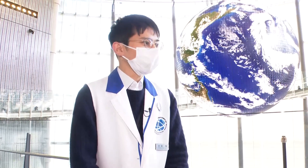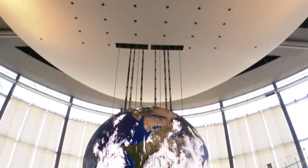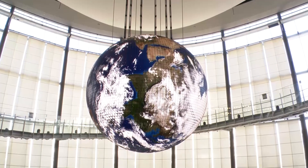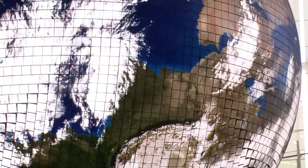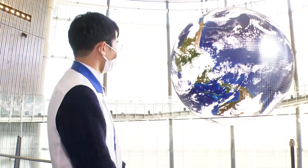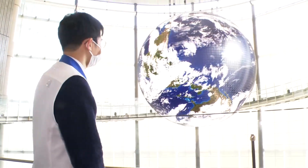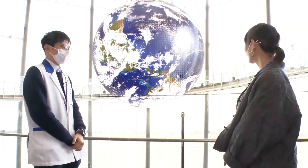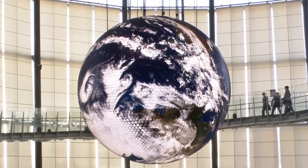Our museum considers science and technology as a form of culture and hopes to offer a place where people can talk about its role in society and the future. I see a big globe behind us. Yes, it's called GeoCosmos. The museum's very first director, astronaut Mamoru Mori, wanted to share with visitors how the Earth looks from space. It really is like looking at Earth from space.